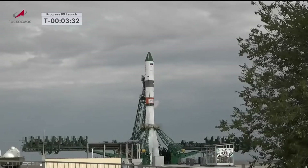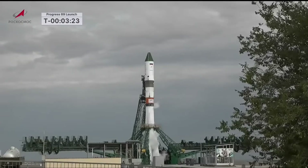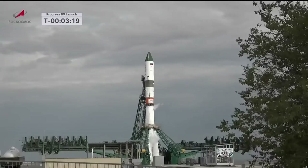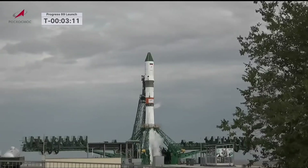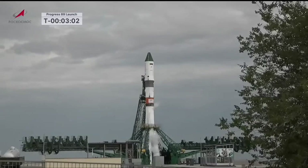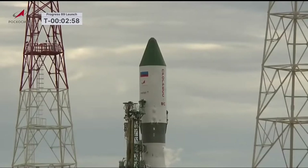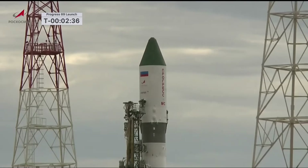T-minus 3 minutes 35 seconds until launch. Just under a minute before the first stage will be pressurized for flight. T-minus 2 minutes 40 seconds until launch. The fuel and oxidizer tanks are now being pressurized.